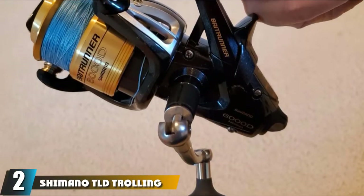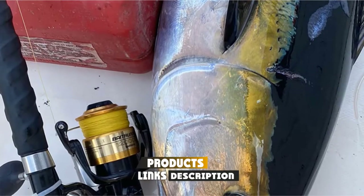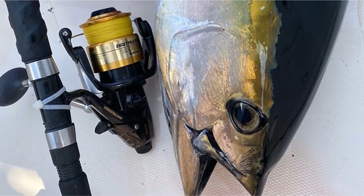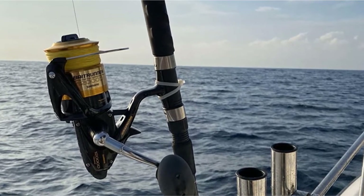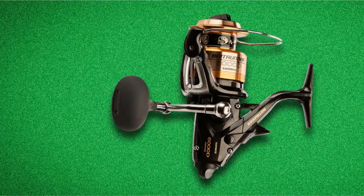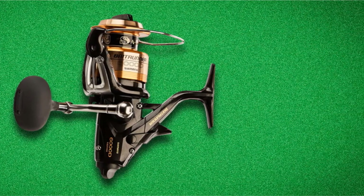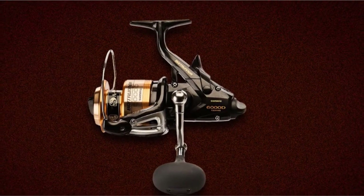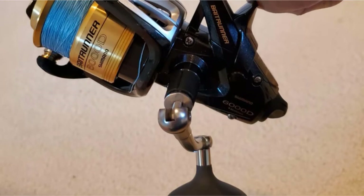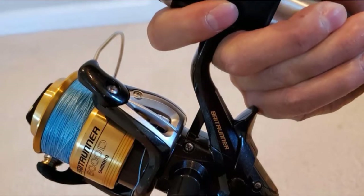Moving on to number 2, the Shimano TLD Trolling Rod and Reel Combo. Whether you're dragging a single lure behind your boat or fishing a spread of 6 or 8 lines, it's important to have trolling gear capable of handling large fish. Our trawling gear gave out in a remote part of Fiji, and we were reduced to hand lines until we reached New Zealand, where the captain had to invest in all new gear — and we lost more fish than either of us care to recount.